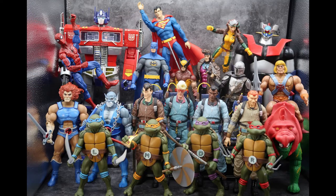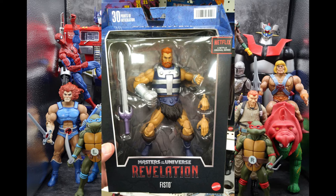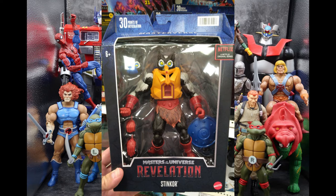From the Masterverse figures, I found the Revelation Fisto, and he is really nice — a very nice updated version of the Origins Fisto. He's got a sword, a couple of alternate hands, and he really wants to fist somebody because he's ready to go. I found him at Target. Along with Fisto, I found Stinkor, and he was really cool — love that expression on his face. Stinkor was one of the few Masters of the Universe figures I actually had as a kid. He has alternate heads, some hands, and a shield. Happy to have him finally trickling out in my area.